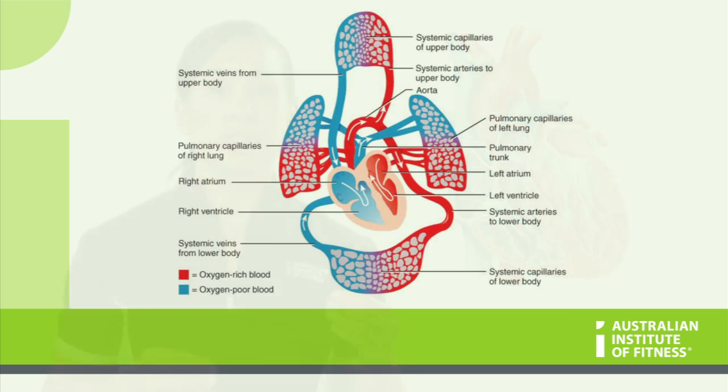The heart receives deoxygenated blood from the body. When the blood is deoxygenated, it means that there is little oxygen but a lot of carbon dioxide. The heart must pump this deoxygenated blood to the lungs, so that the carbon dioxide can be taken to the alveoli to be breathed out, and for the fresh oxygen in the lungs to move into the blood.